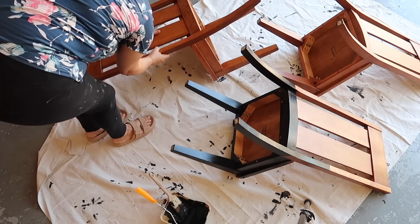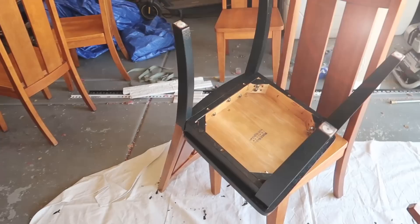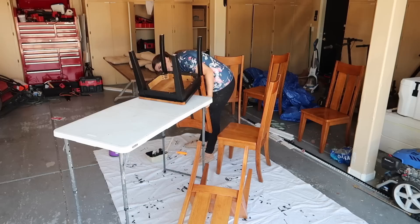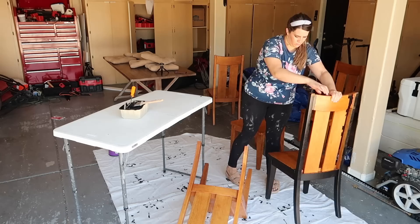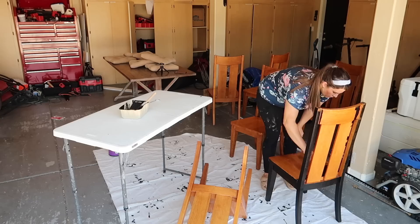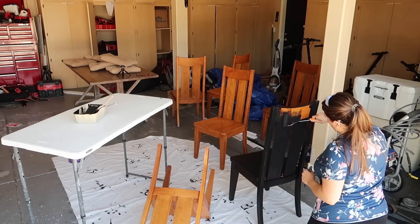I've used Beyond Paint several times before — on kitchen cabinets in Montana for my mom's Airbnb apartment, in our bathrooms, on furniture, all over the place. It impresses me every time because you don't have to sand anything and it looks incredible when you're done — like a professional finish. I've shared it with you guys before and I've heard from a lot of you in comments and messages that you've tried it and loved it too. The first coat is going on really nicely, but in just a second you're going to see me change my plan of attack on these chairs.